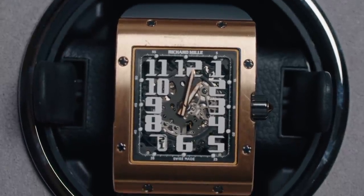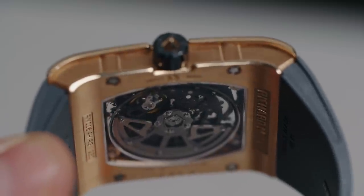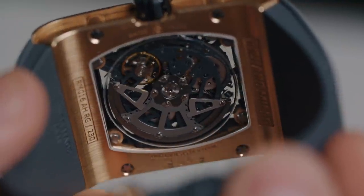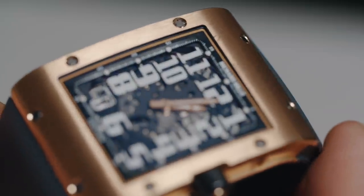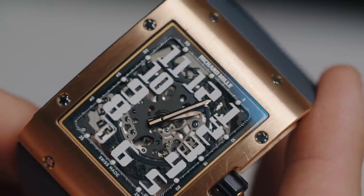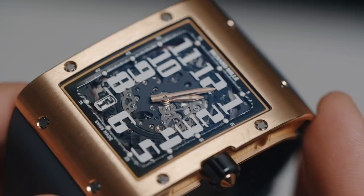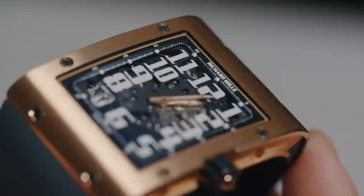But as you'd expect, it is highly, highly skeletonized and it's also got what's called a variable geometry rotor. The power reserve is circa 55 hours, plus or minus 10% according to their website. The base plate and bridges are made of grade five titanium — a biocompatible, highly corrosion resistant, remarkably rigid alloy which enables the gear train to function effortlessly. The alloy is 90% grade five titanium, 6% aluminium, and 4% vanadium. This combination further increases the material's mechanical properties, explaining its frequent use in the aerospace, aeronautics, and automobile industries.